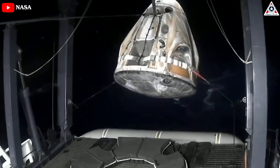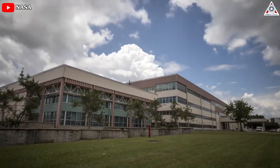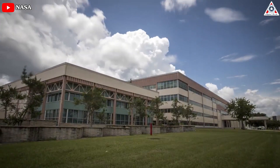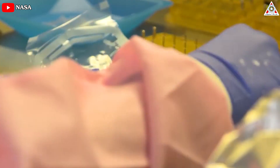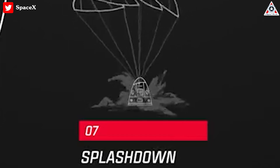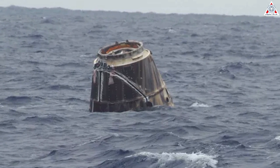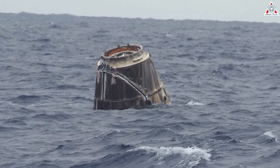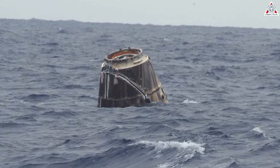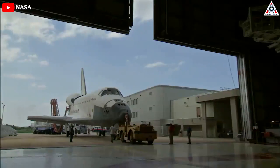With a helicopter waiting to take time-sensitive payloads from the recovery ship to the space station processing facility, SpaceX can now deliver experiments to scientists a mere four to nine hours after splashdown. This is a major upgrade over what was possible previously, and arguably the best that can be realistically expected for an offshore operation — but it's still not as fast as the Space Shuttle.